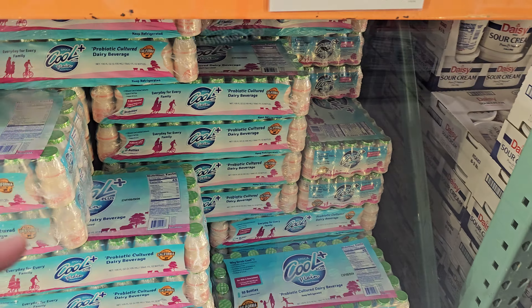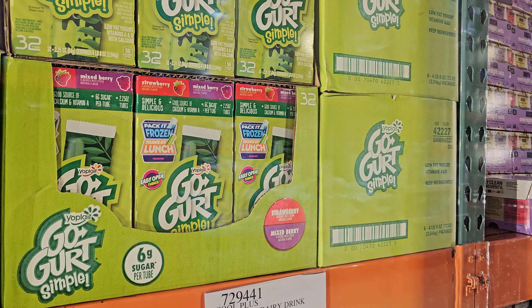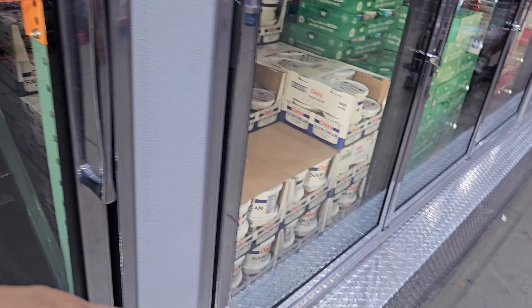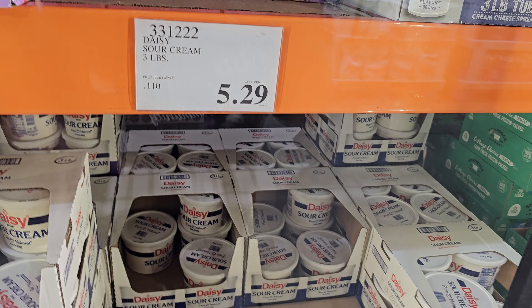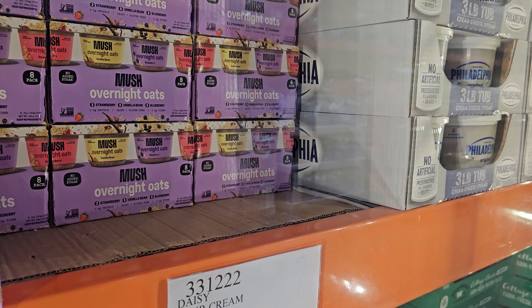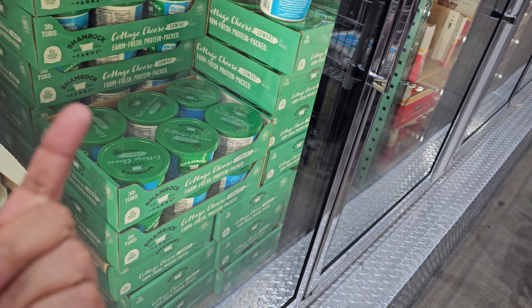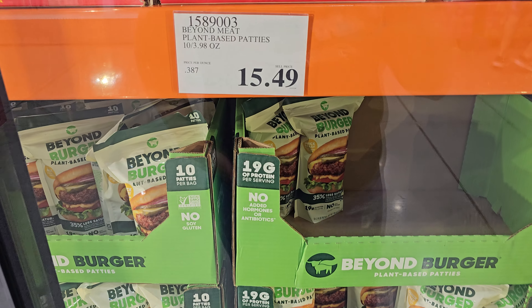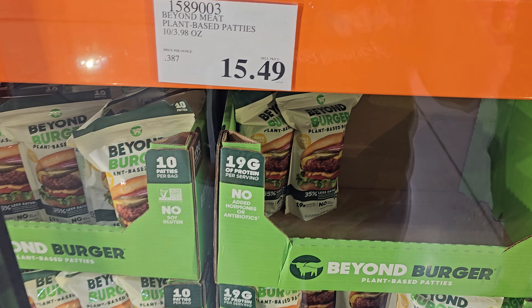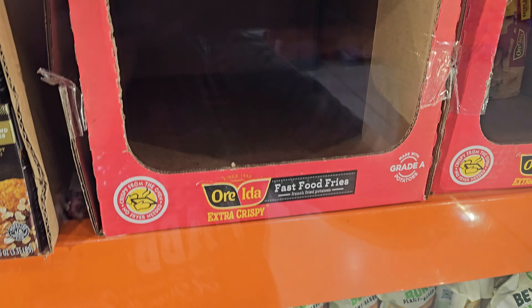GoGurt is 8 dollars for ten five-packs — it does go on discount occasionally with a price of 7.29. Big tub of sour cream is three pounds for 5.29. Oats are 10. Down here cottage cheese is 5.99 for three pounds. Cream cheese three pound tub is 10. Plant-based patties are 15.49, fries on top are 9.39.